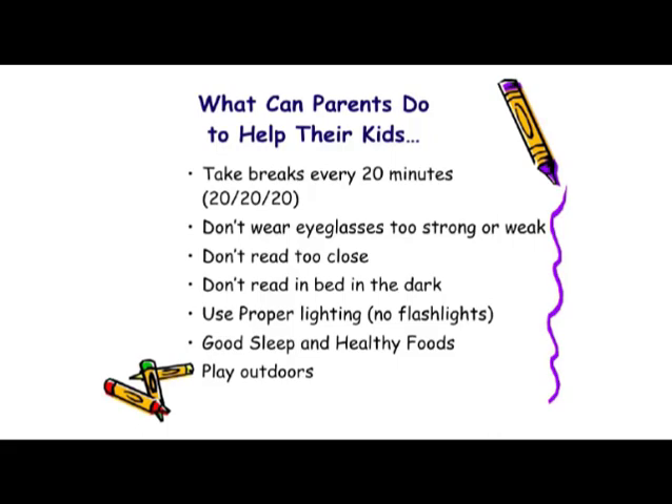What can you do as a parent to help your children? The first thing most doctors recommend is what we call 20-20-20: taking a break from their work every 20 minutes, looking 20 feet away for 20 seconds. This is also a good time to do some deep blinking, because extended close-up work has an ability to dry out a person's eyes. Or in the case of your children, maybe at the end of each chapter in a book, at the end of a page of math problems, or at the end of something they have to write.